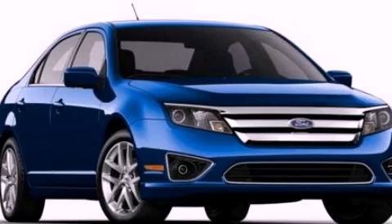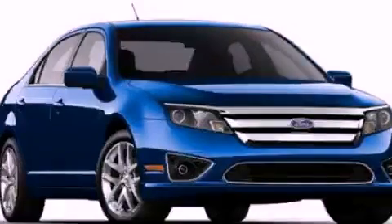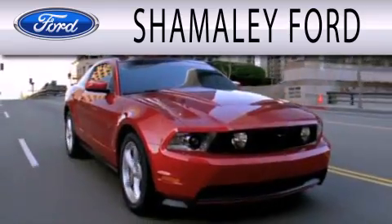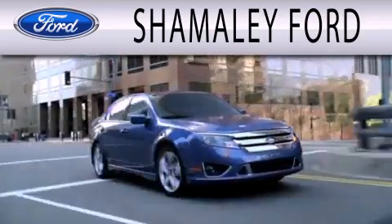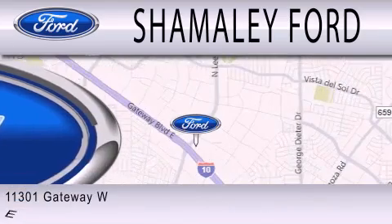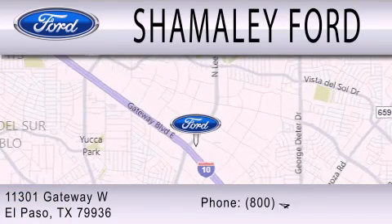We invite you to contact us today to learn more about this vehicle. Somali Ford is dedicated to doing everything possible to ensure that the experience you have selecting your next vehicle is as pleasant as possible. We're located at 11301 Gateway Boulevard in El Paso.